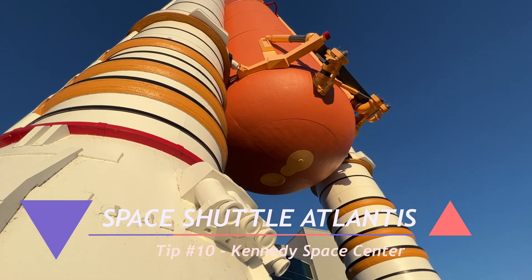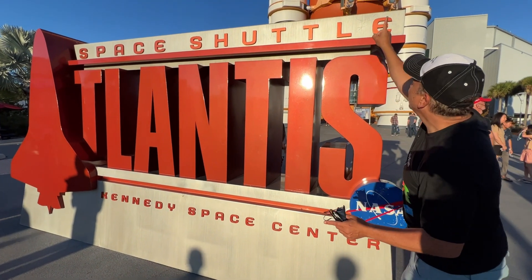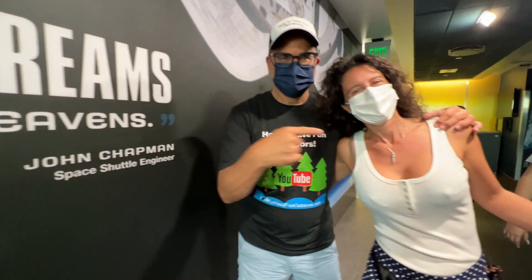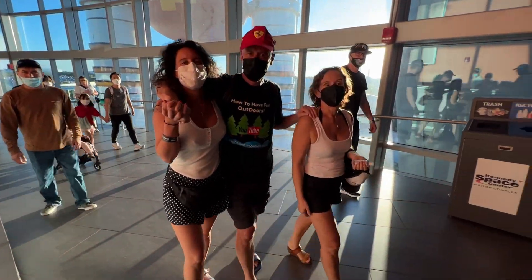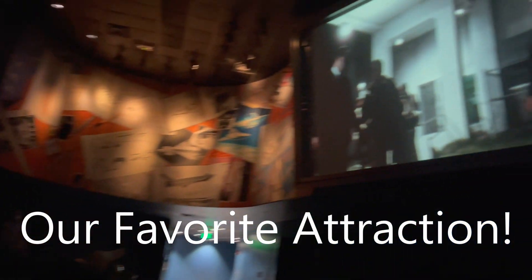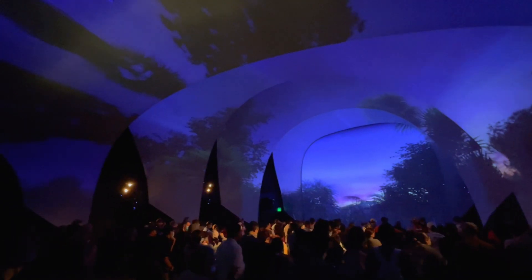Tip number ten: Space Shuttle Atlantis. This is a must-see attraction — it was our favorite attraction at the entire Kennedy Space Center, and you're going to see why. It's super impressive and you cannot miss this. The scale of this pavilion and all of the shows that are part of it are really remarkable. We're going to play some music and show you this incredible adventure of Space Shuttle Atlantis — you're going to love this.